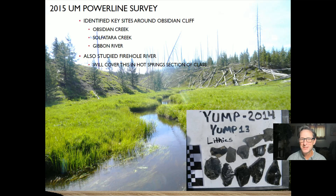In 2015, the University of Montana did a survey of all the power lines in Yellowstone, which was useful because many of those power lines follow creek and river corridors. We were able to identify lots of archaeological sites, especially around Obsidian Cliff. Obsidian Creek flows right at the base of Obsidian Cliff, Sulphatera Creek is on the southern end, and the Gibbon River is a tributary of Sulphatera that flows down into the Madison River. We also studied the Firehole River near Old Faithful and Grand Prismatic Springs.